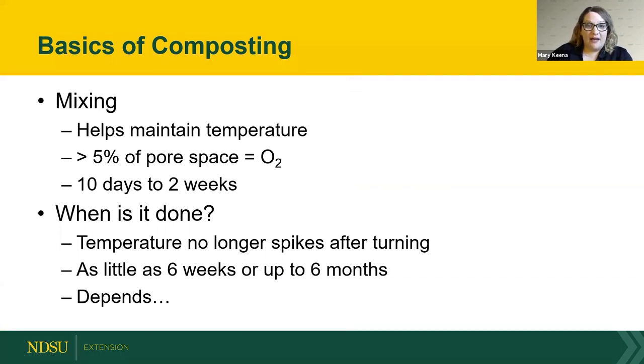Mixing maintains temperature and oxygen levels. When the pile cools down, mix everything up — displace the pieces, change the surface area, bring it back together — and that will allow the temperature to spike again. Some people turn every time it exceeds 160 degrees, watching with a thermometer; others schedule turns every 10 to 14 days on a calendar, which correlates with temperature spikes.